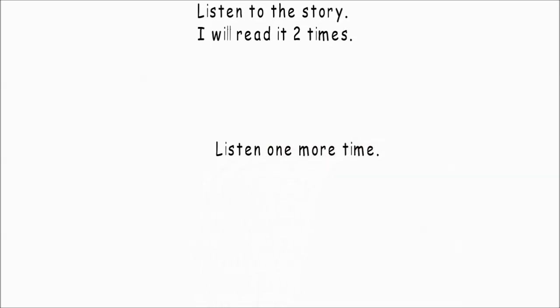Listen one more time. What to do if you get lost? If you get lost, don't hide. Your family and friends will look for you. Rescue workers and search dogs will look for you too. Sit down and don't move around. If you see a helicopter, wave your hands. If you have a whistle, blow it.